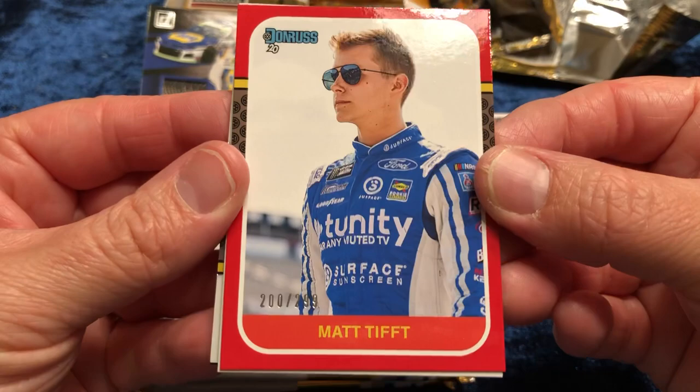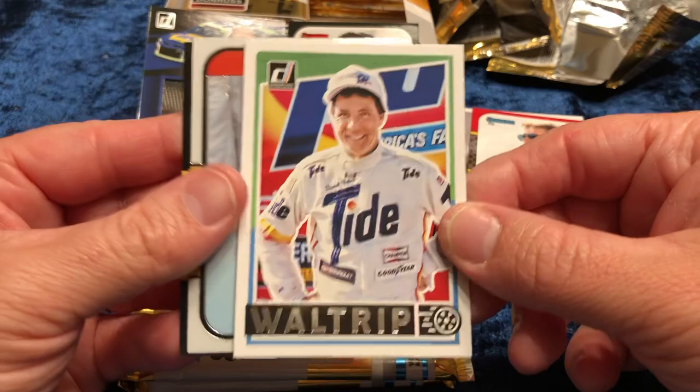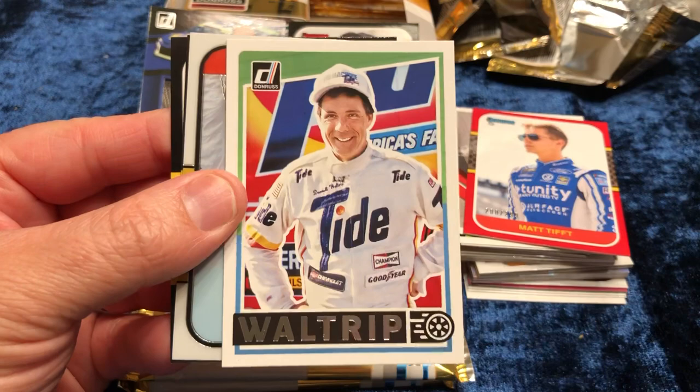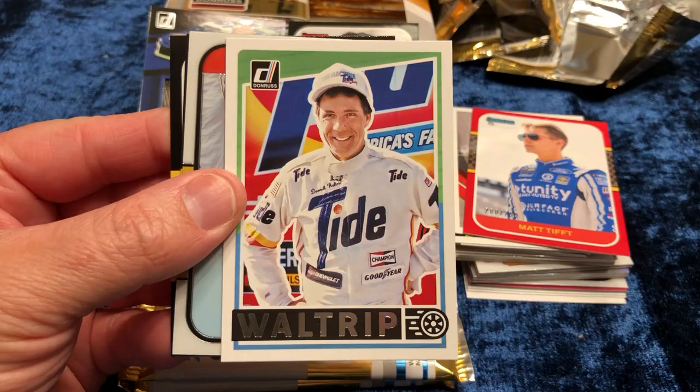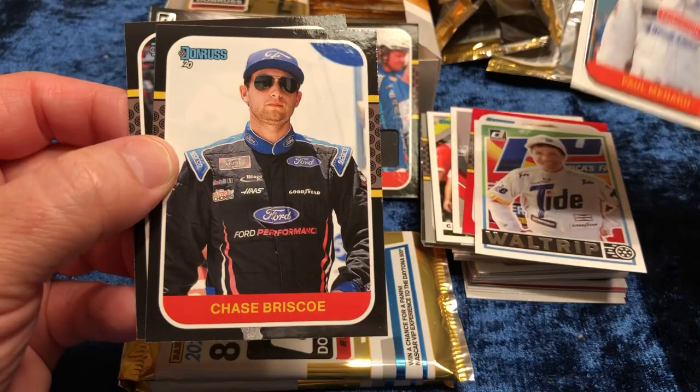Darryl Waltrip — I have no problem with them putting in these older guys, because this is some sort of retro card. Darryl Waltrip is no longer doing the Fox broadcast, but you can write to him and he will definitely sign. Paul Menard Optic — that's got a lot of white space on it, that'll look cool. Chase Briscoe for Xfinity — I think he's with Team Penske. Michael Annett.